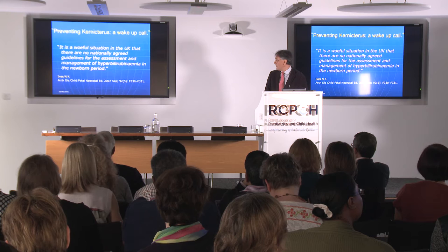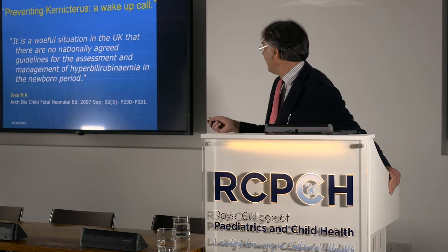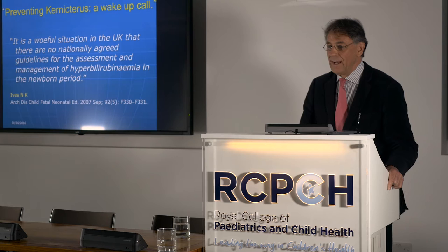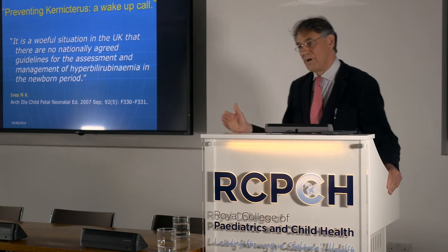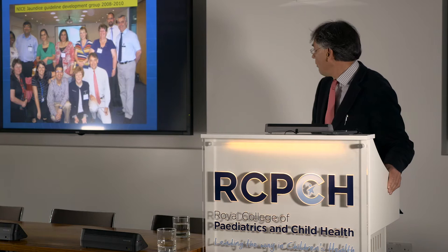It was a woeful situation in that the UK had no nationally agreed guidelines for the assessment and management of hyperbilirubinemia in the newborn period. It was a complete mishmash up until that time. It wasn't my commentary that galvanised NICE into developing a guideline — this was already occurring, particularly on the back of Donald Manning's work.